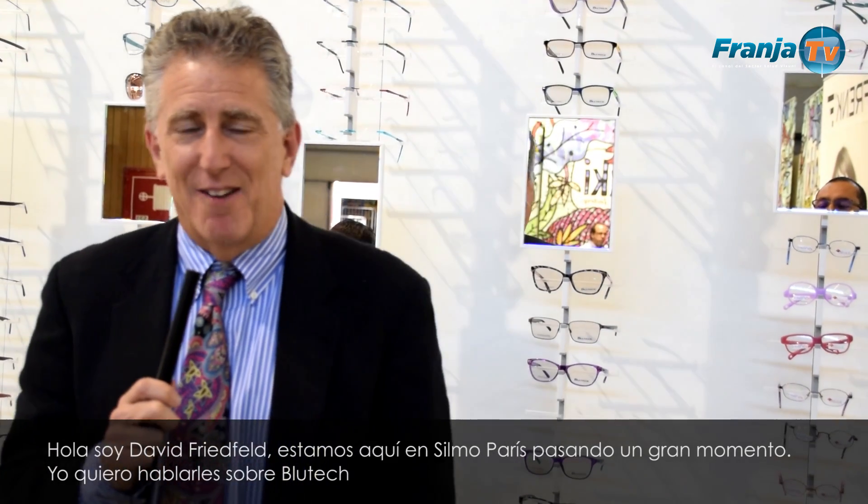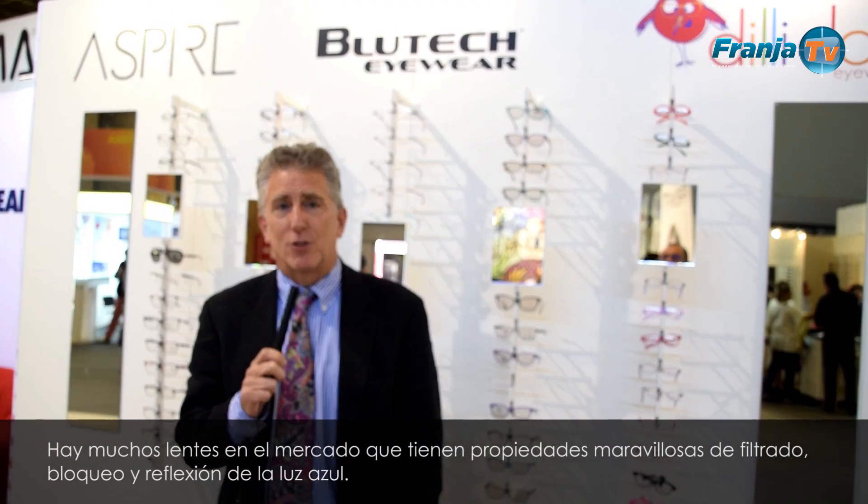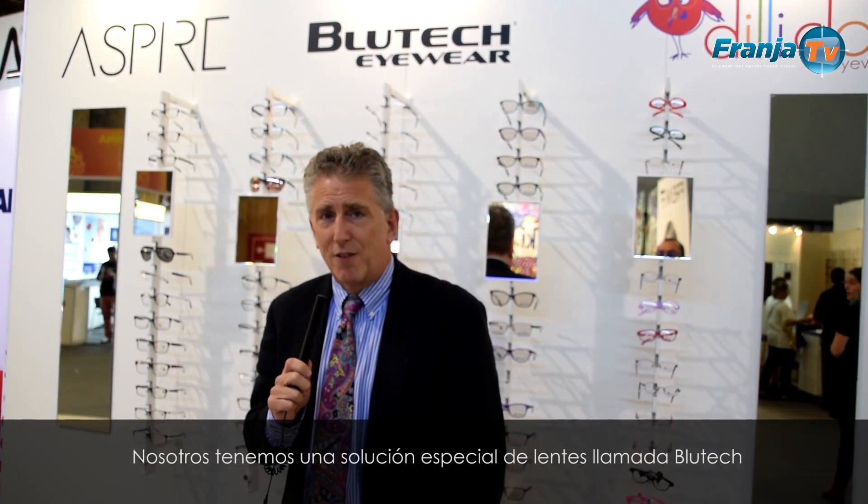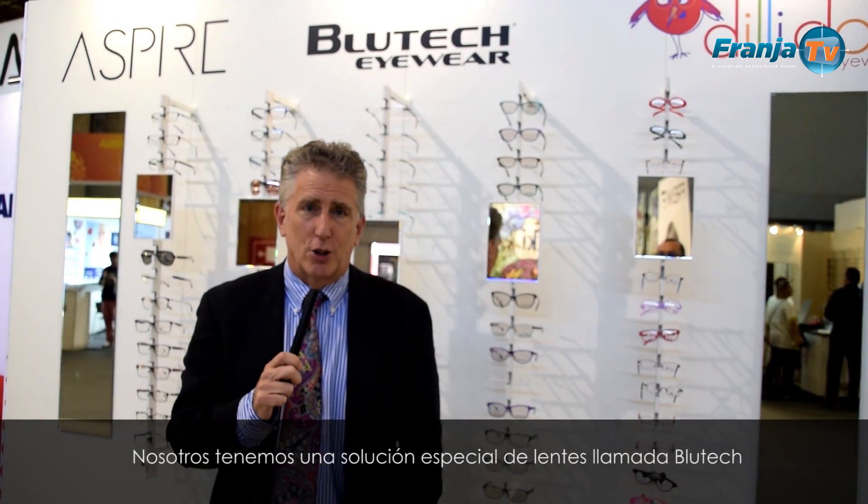Hi, Dave Friedfeld here at Silmo in Paris, having a great time. I want to talk to you about our Bluetech solution. There are many lenses on the market, and many wonderful lenses have properties filtering, blocking, or reflecting blue light. We have a very special lens solution called Bluetech.